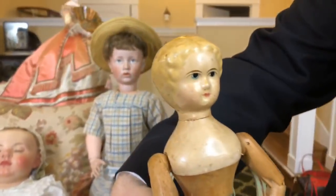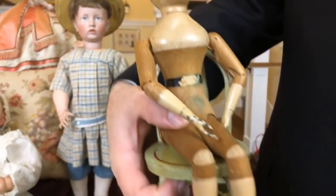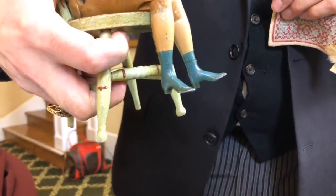This is the original paint, although it looks like almost like the day it was made. It's the original paint. And how old is this doll? They're from the 1860s, 1860s on. And this is one of the early ones too.